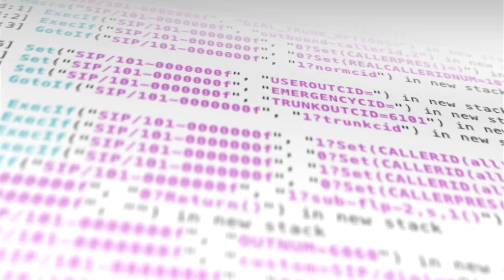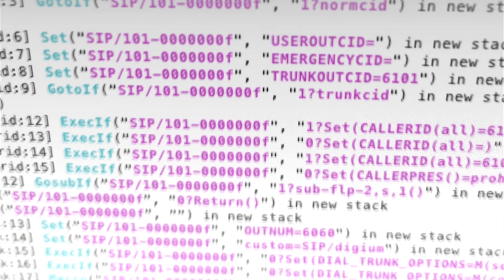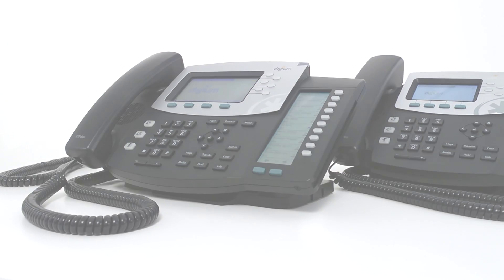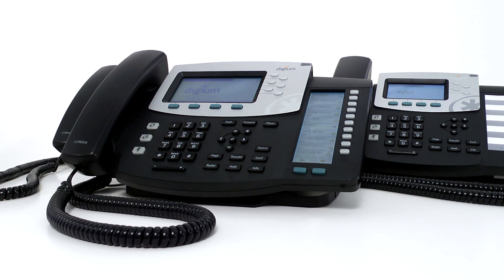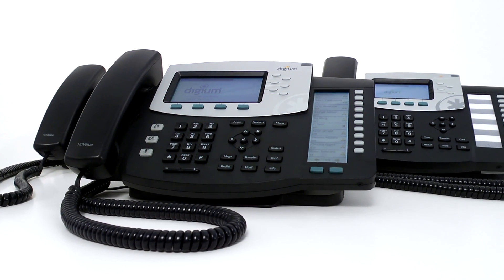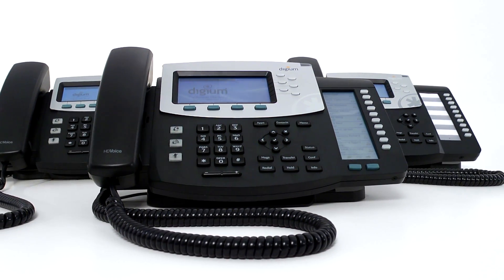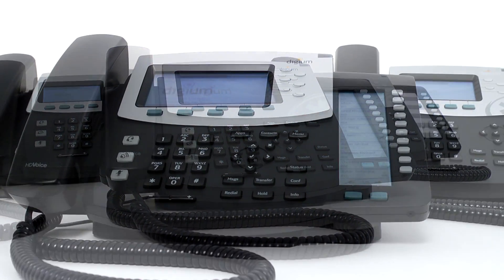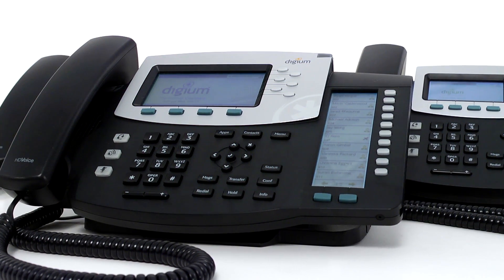We have a community who has made Asterisk a worldwide success and understands the power of open-source communications. And now we're extending that power with the introduction of Digium IP phones. With more than 8,000 Asterisk developers and millions of Asterisk installations in more than 170 countries, imagine what's possible.